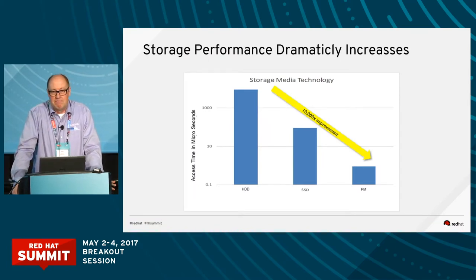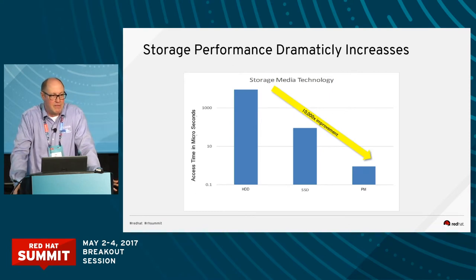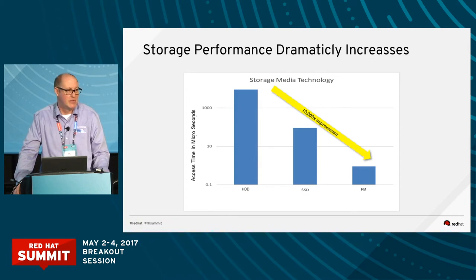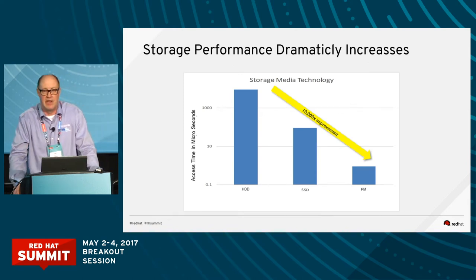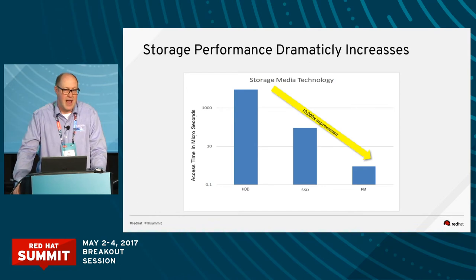Why NVMe over Fabrics, and why do we need this new technology to connect SSDs across networks? There's really a revolution occurring in the storage industry right now. The performance of storage has improved 100 times with the advent of SSDs in the last five years, and it's going to improve another 100 times with the advent of persistent memory. That's a 10,000 times improvement in storage technology occurring in basically a 10-year period.